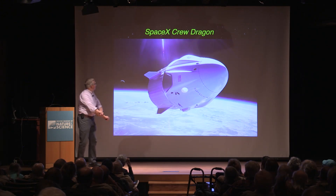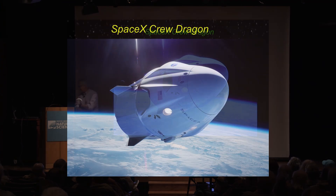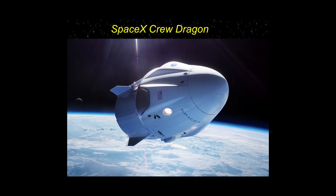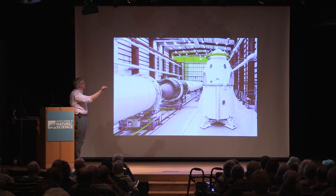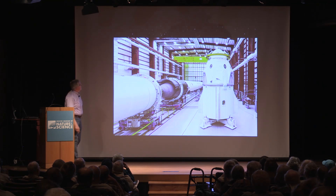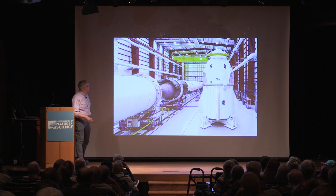Let's move on to the SpaceX Crew Dragon. It has been undergoing a lot of tests as well, and just to give you a feel for the scale — this is about 30 feet end to end. This is the crew capsule, and this is what's called the trunk, which has all the propulsion and life support and whatnot in it.